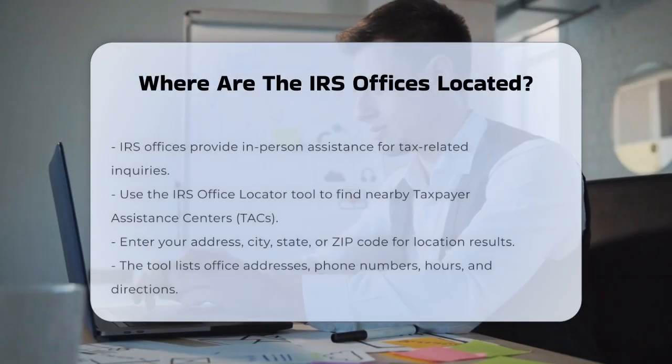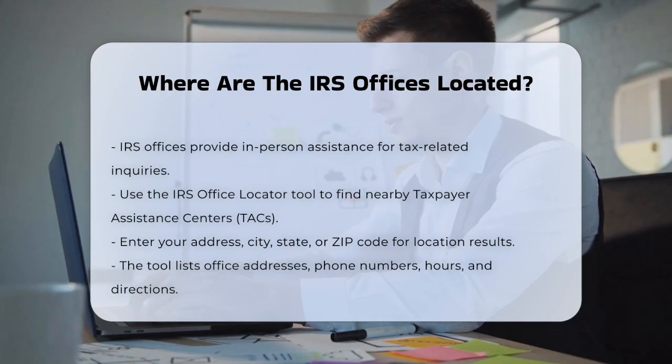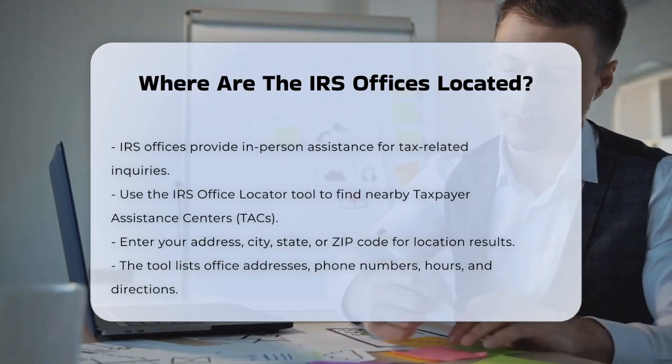If you're looking for help with your taxes, you might be wondering where you can find an IRS office near you. The IRS has several locations across the country where you can get in-person assistance. To find an IRS office,